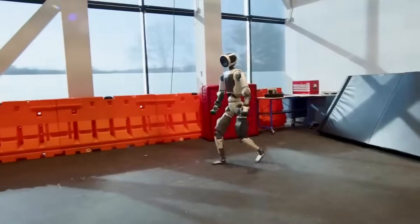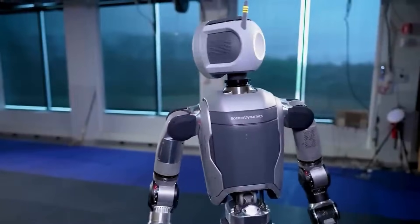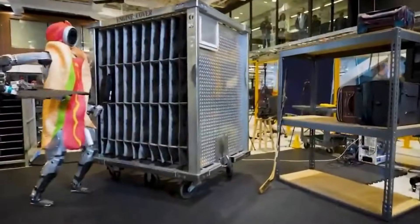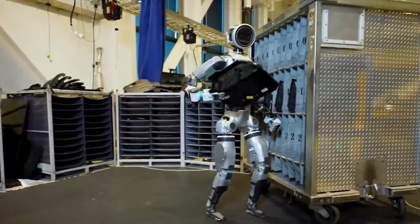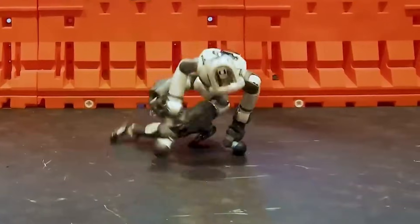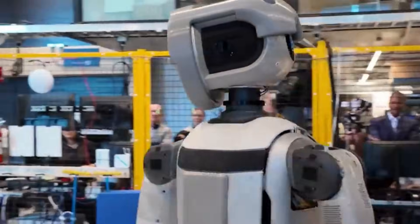Atlas stands roughly human height and features tactile hands capable of gripping irregular objects. The robot can lift up to 50 kilograms, a threshold that covers most automotive components used in assembly processes. Boston Dynamics equipped Atlas with torque sensing joints and a distributed computing architecture that allows for real-time movement adjustment. The machine processes environmental data locally, reducing latency and enabling faster physical responses.